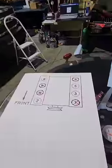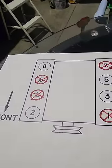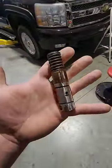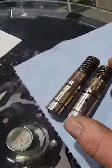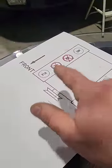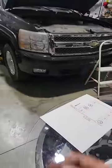What GM has done on cylinders 1, 4, 6, and 7 is redesigned the lifter to look like this, which is collapsible. What they're able to do when this collapses is effectively shut off cylinders 1, 4, 6, and 7 and only run on four cylinders to save fuel.